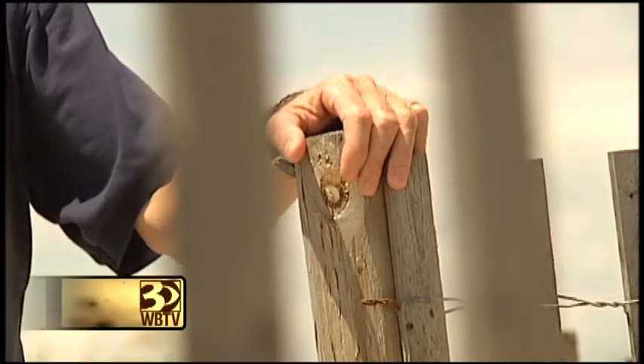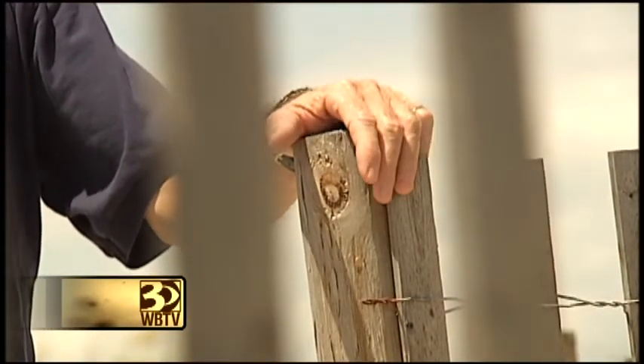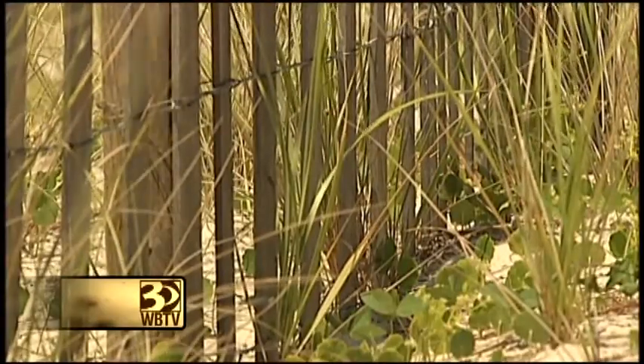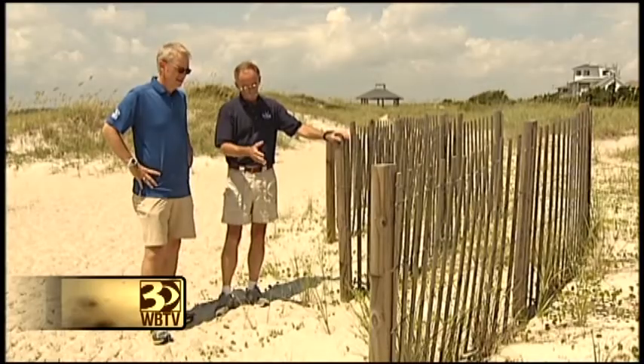And all those fences you see out along the coast? The sand fence is just a man-made version of the wind trap created by the stems of the sea oats. All you have to do to trap sand is slow down the wind in the first six inches above the surface, and both the stems and the slats of the sand fence do that quite nicely.